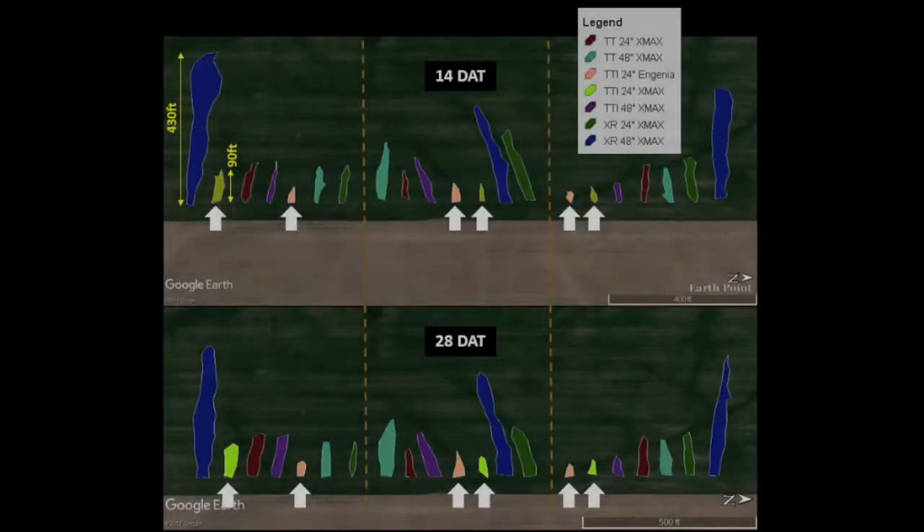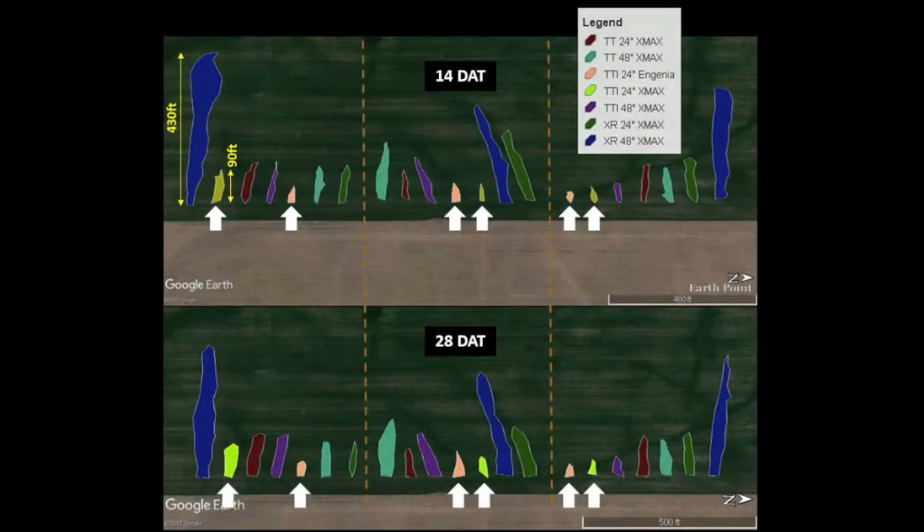The use of TTI nozzles — the nozzles designed with the target of drift reduction — performed up to their expectation and resulted in the least distance of herbicide injury from the spray application for both Xtendimax and Ingenia herbicides. Across each of the different nozzles, maintaining a boom height of 24 inches above the canopy compared to 48 inches was effective in minimizing the distance traveled by the herbicide particles. The use of the improved nozzle design and a low boom height resulted in the least amount of soybean injury resulting from herbicide particle drift.